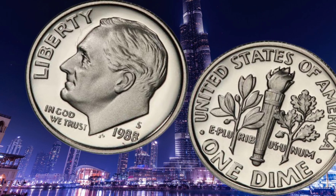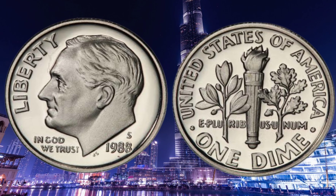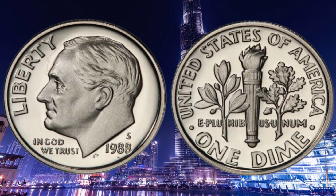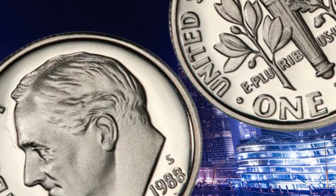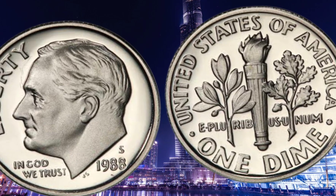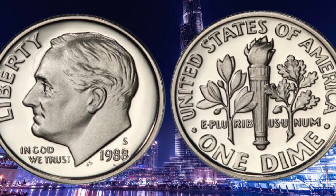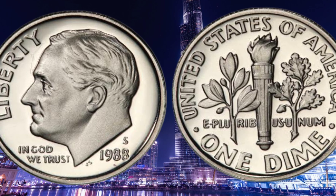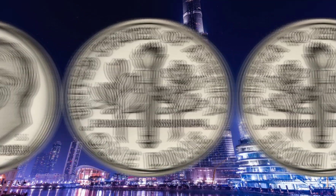There you have it, folks. The 1988 USA Roosevelt one-dime coin — a remarkable treasure with a captivating design, historical significance, rarity, and immense potential value. If you're a passionate coin collector or aspire to be one, don't overlook the importance of this fantastic coin. Remember, it's not only about its potential worth in millions, but also about the joy and excitement that comes with studying and collecting these pieces of history.